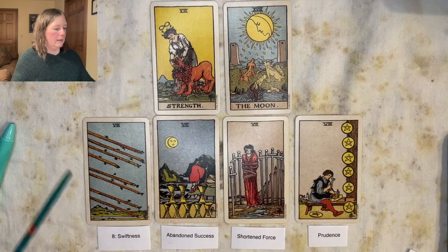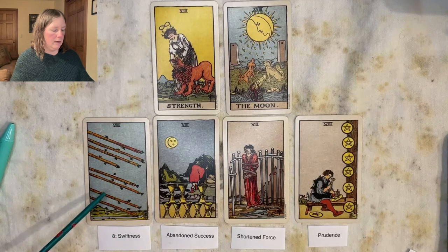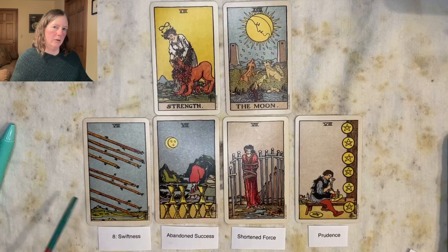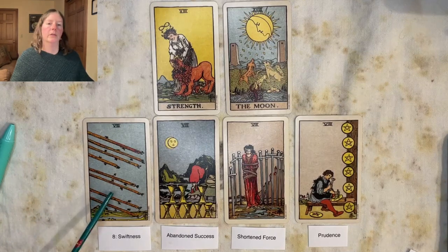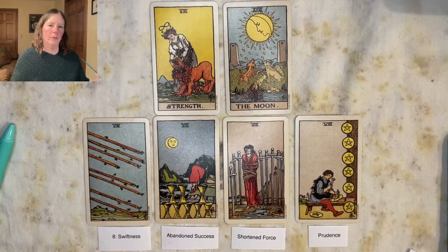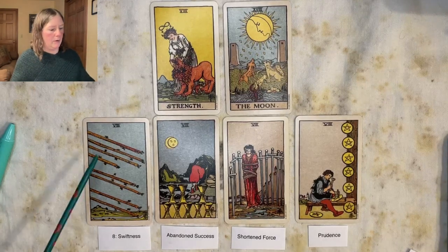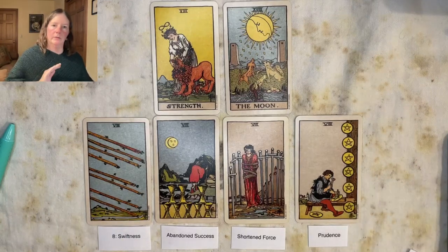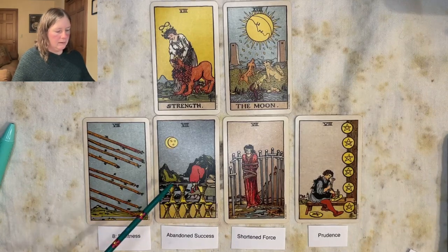I like that the Eight of Wands in the RWS, even though there are no figures, shows all wands in parallel headed in the same direction. It's a contrast with the Five of Wands where all the sticks are crossed and nothing's working — now everything is lined up, headed the same direction. We have the same goal, we've got a strategic plan. It can also be about coordinating a project with multiple people or multiple inputs.